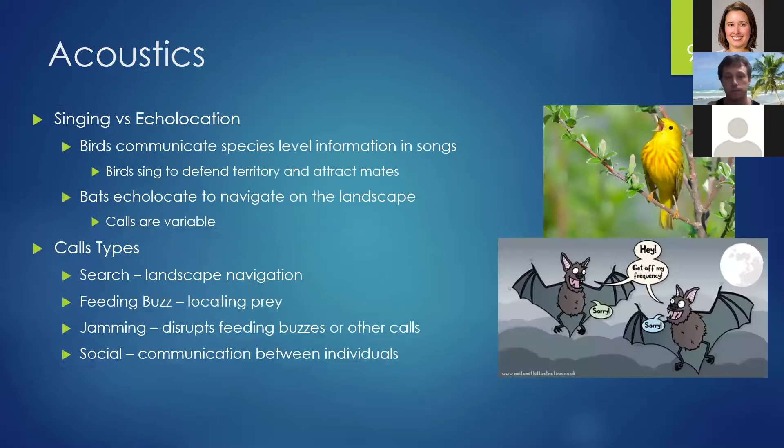Bird song and bat echolocation are very different. Birds communicate species-level information with songs to defend territories and attract mates, but bats echolocate to navigate the landscape, making their calls very variable with many species having overlapping calls. So identifying bats by echolocation isn't an exact science. Bats also have several different types of calls: search-phase calls to navigate, feeding buzzes to locate prey, and they can even jam each other's calls to prevent prey capture. They also have social calls to communicate various forms of information.